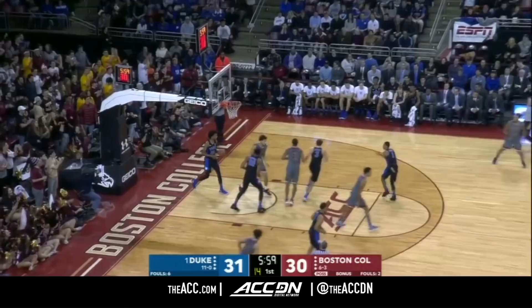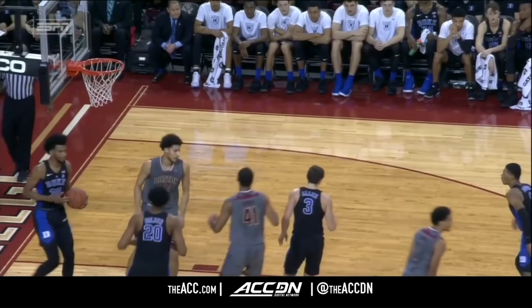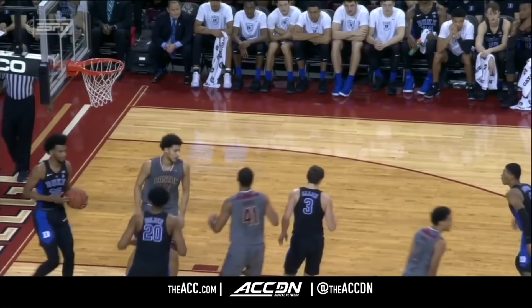Transition, and it's getting to the rim off the bounce. Nice fake by Robinson to get Bowman off his feet. After Allen got him off his feet. Jerome Robinson knows that he has to be the go-to guy — nice little ball fake.